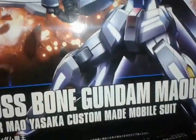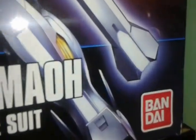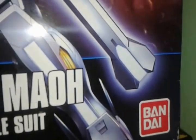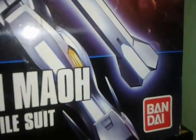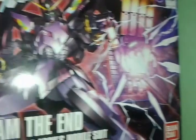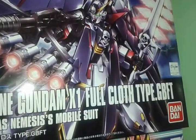We have here the Crossbone Gundam Mao with the Bandai symbol. One tip I can give to beginners when buying Gunpla: always look at the lower right corner, and if it's not Bandai, you're not getting the original one. Another sample is Gundam the End — it is Bandai. And lastly, the Crossbone Gundam X1 Full Cloth type GBFT — that's, of course, Bandai.